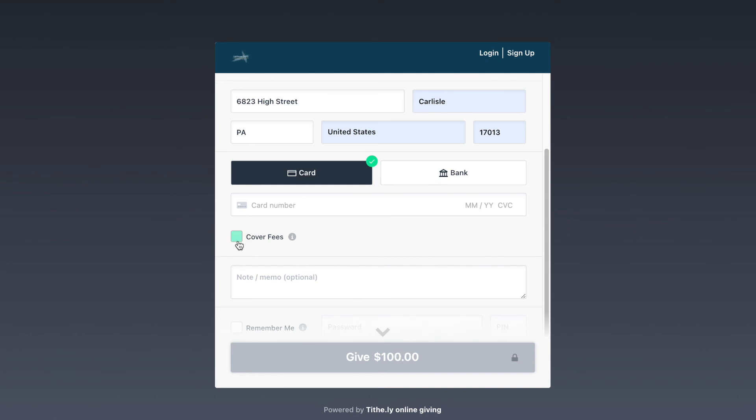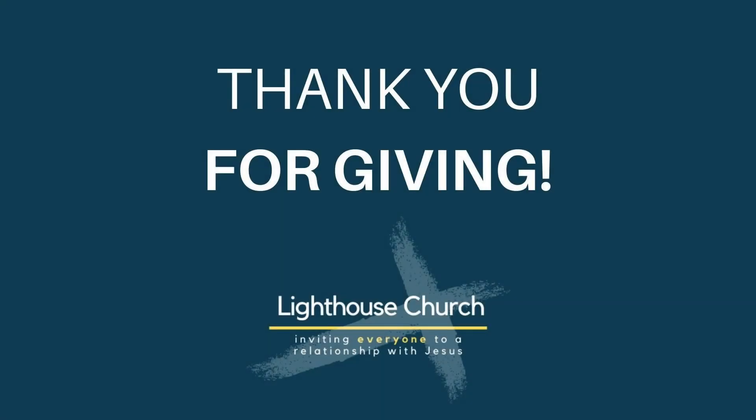If you have any questions, please contact the church office. Thank you so much for supporting the ministry of Lighthouse Church. Thank you so much for watching.